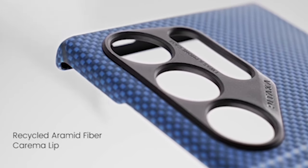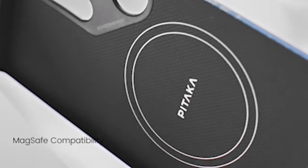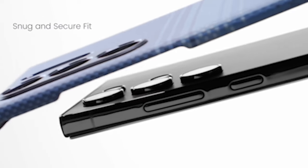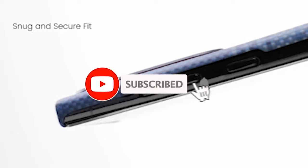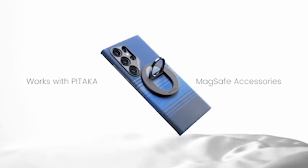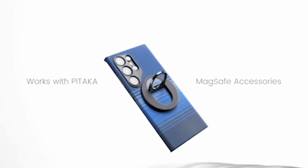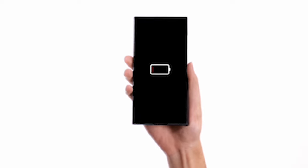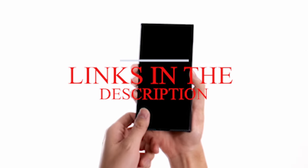Hi, welcome to All Cases. In this video we are going to talk about the top 5 best Samsung Galaxy S24 Ultra Premium Cases 2024 you can buy. Please subscribe to our channel and press the bell icon for more videos. If you want more information and updated pricing on the products mentioned, be sure to check the links in the description below.